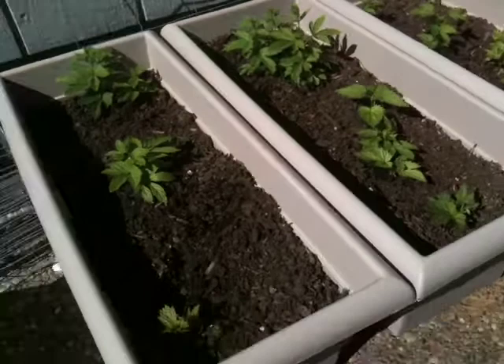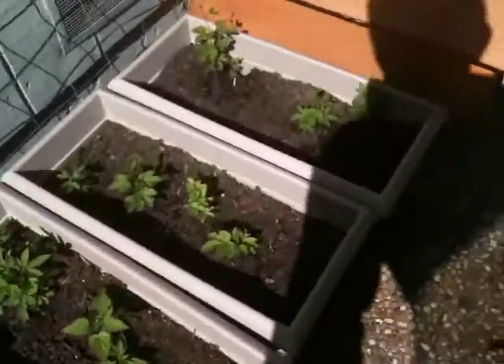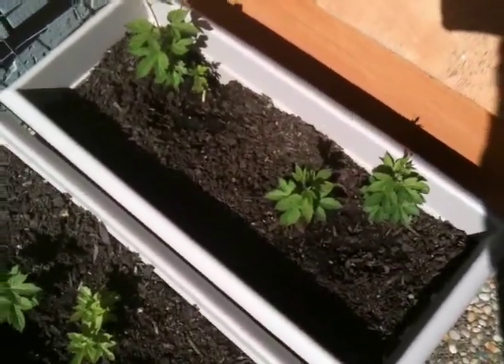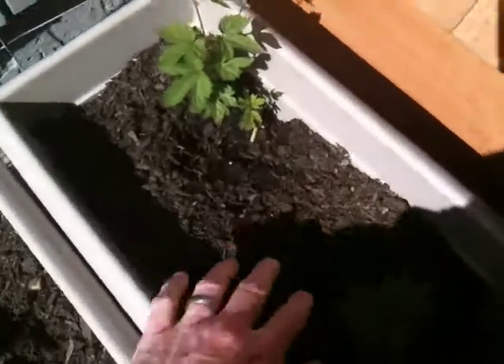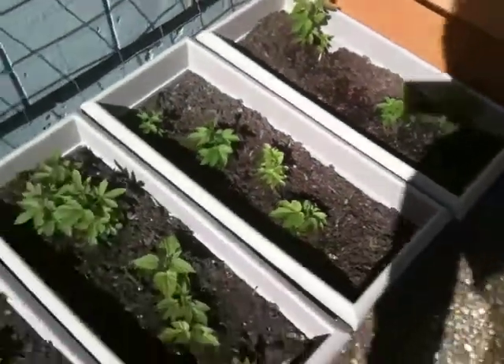We got good growth. I think we see growth out of every rhizome — now I could be mistaken, it's hard to remember where they're at in these pots. But right there, that little guy right there. We do have shoots coming out of all rhizomes.